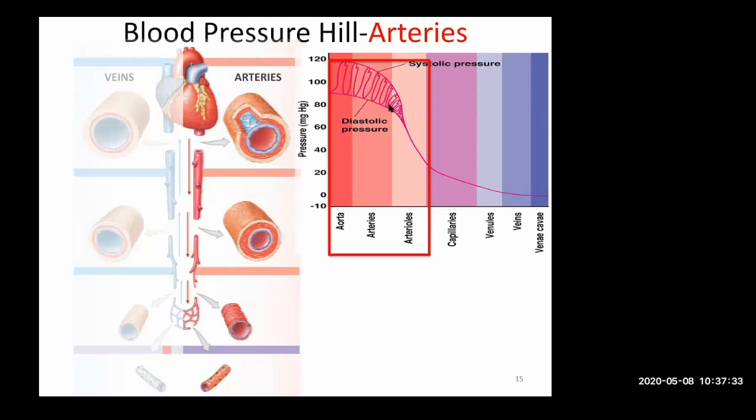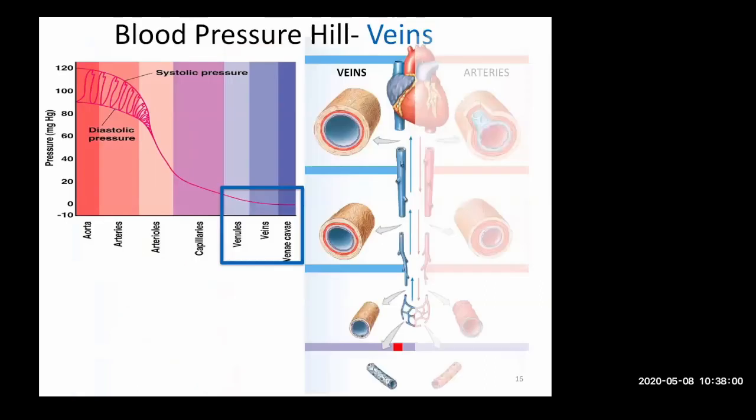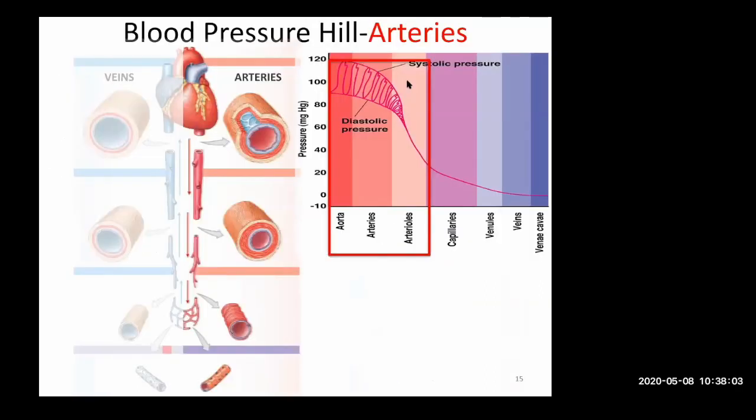As you move away from the heart, pressure goes down and those oscillations temper out. If you put your finger on your neck, you can feel your pulse — that's reflecting the pumping of your heart. You can also feel it on your radial artery, a little bit less, but still feel it. By the time it gets down to the capillaries, there's no oscillation — it's a very smooth flow. The equalization of pressure is going to be done by these arteries.